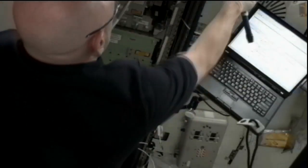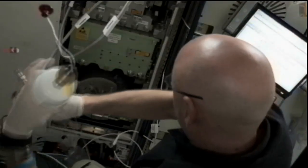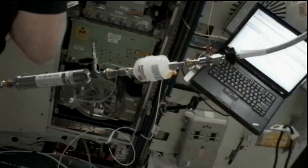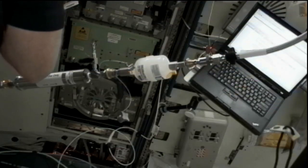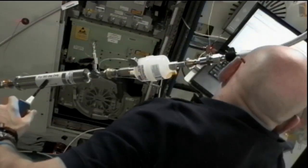Station Commander Scott Kelly also had maintenance work to do. He was in the Tranquility module where the oxygen generation system is located. That system required work to install a filter kit, which introduced chemical materials to treat the water flowing into the OGS. The OGS separates water into its chemical components of oxygen and hydrogen, creating oxygen for the crew to breathe.